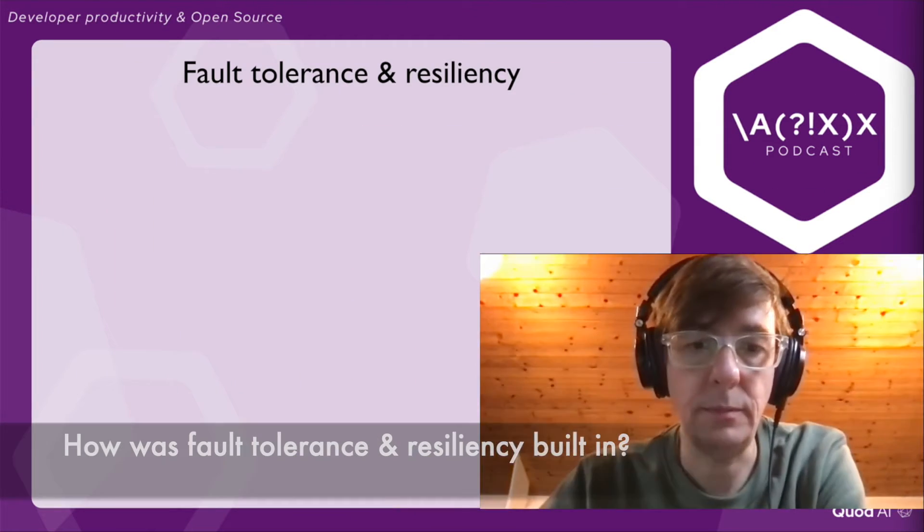FlagSmith is loaded in production environments with critical apps. If it fails, it could crash the experience of users. How did you build the resilience and fault tolerance into your architecture?